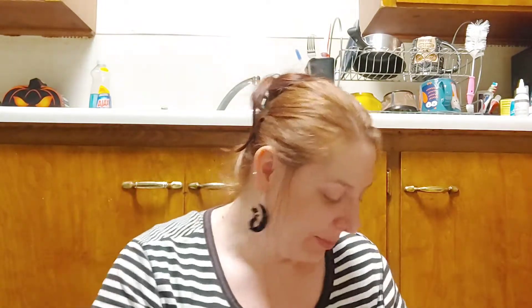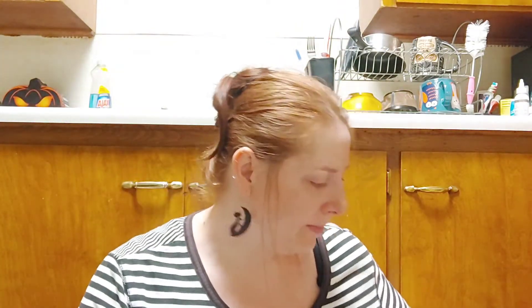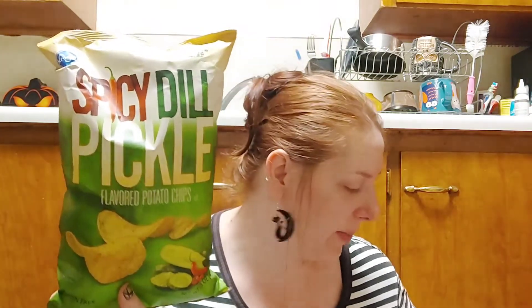I picked up these — they're new from Kroger — spicy dill pickle flavored potato chips, they were a dollar forty-nine. I also picked up the cheddar and sour cream chips; those are Sean's favorite, so I grabbed those for him.